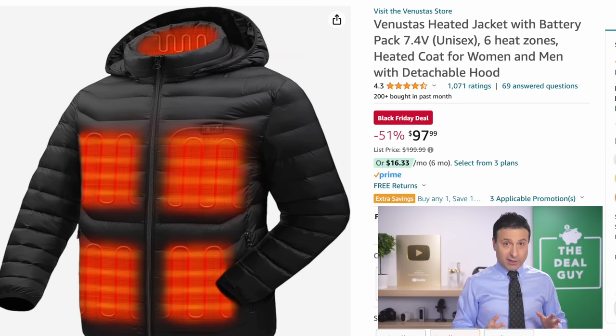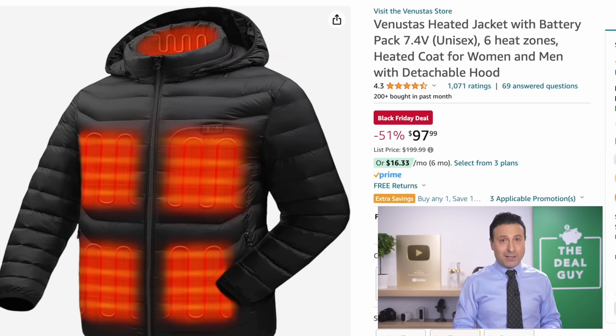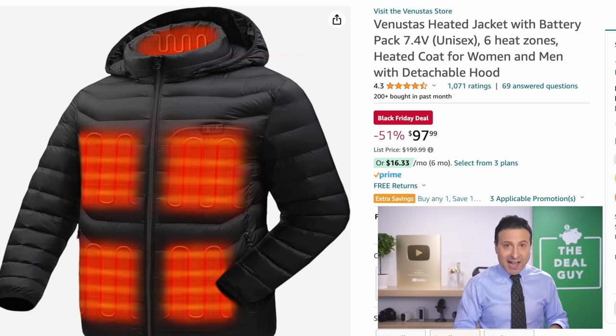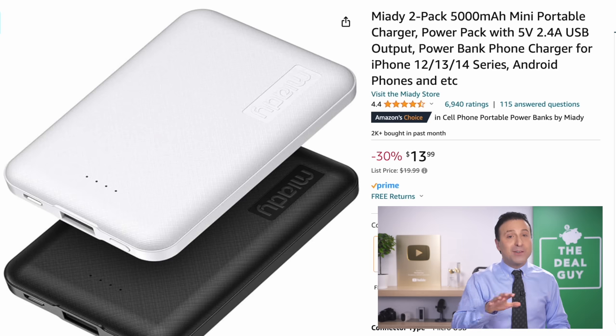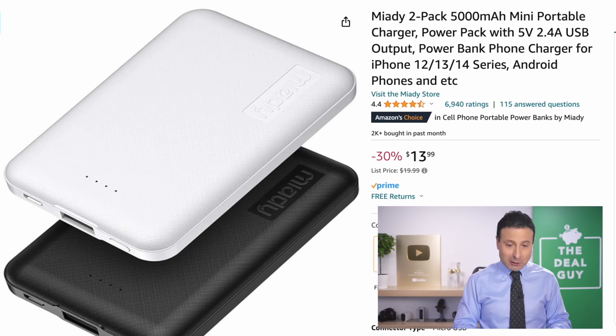The heated jacket that you see right here is significant because under a hundred bucks, this includes a battery. Many other retailers this Black Friday will gladly sell you a heated jacket without the battery at a higher price. If you expand the video description box, I'll constantly be updating the deal links around the clock.